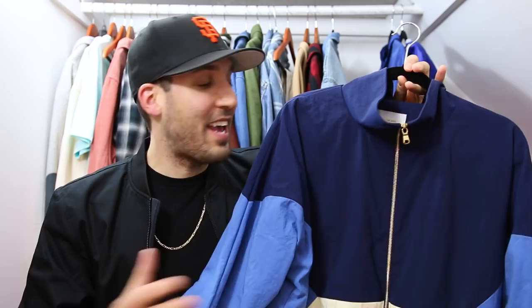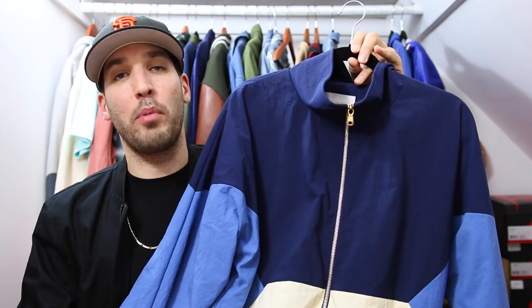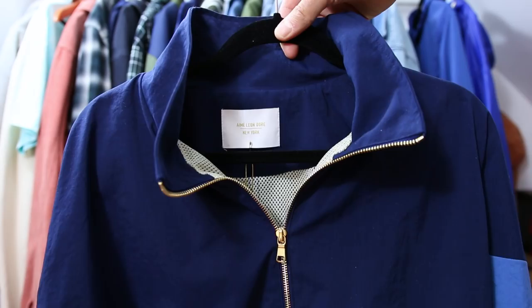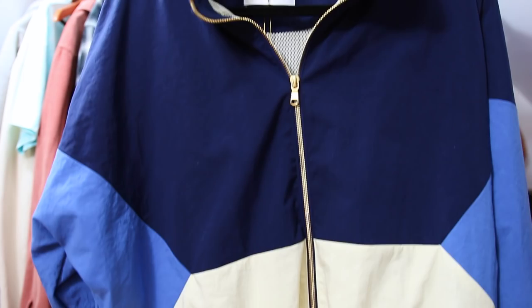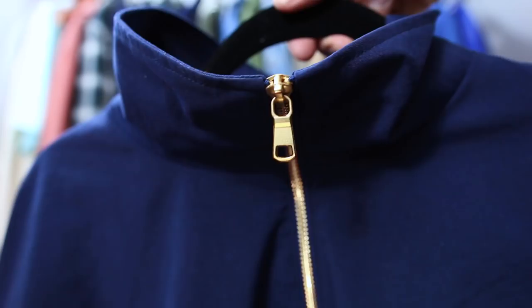Look at how nice the color blocking is — light blue with a navy top and off-white bottom, such a killer combination. It's done in a track jacket style with no hood, a high-cut collar, and a gold zipper running down the entire front. The quality and craftsmanship are next level, as they should be — retail is $400 and I paid $300. It's a New York-based brand, and the material is a nylon Oxford. I've never felt anything like it — super soft with an off-white mesh inner lining to match the bottom.